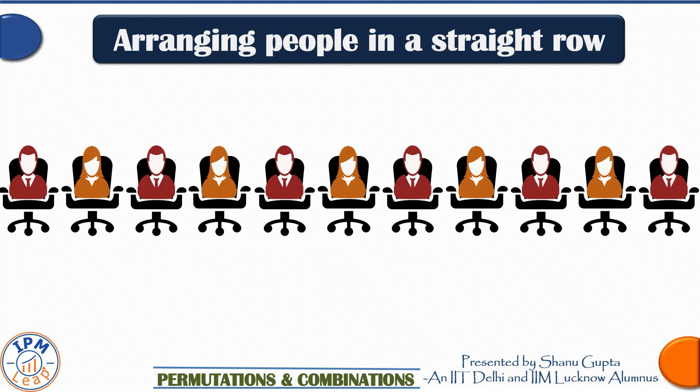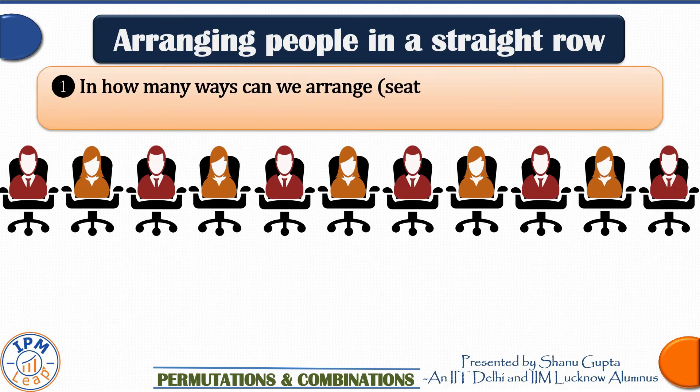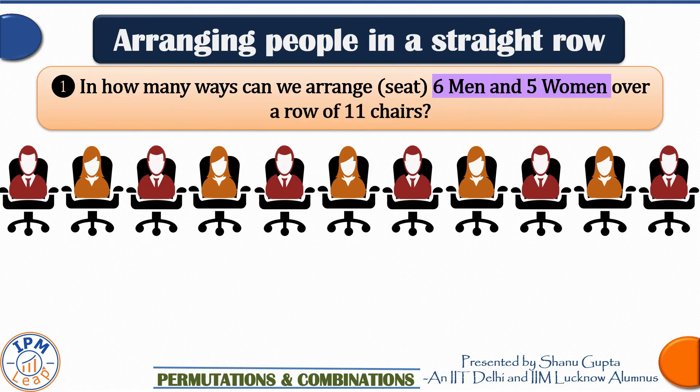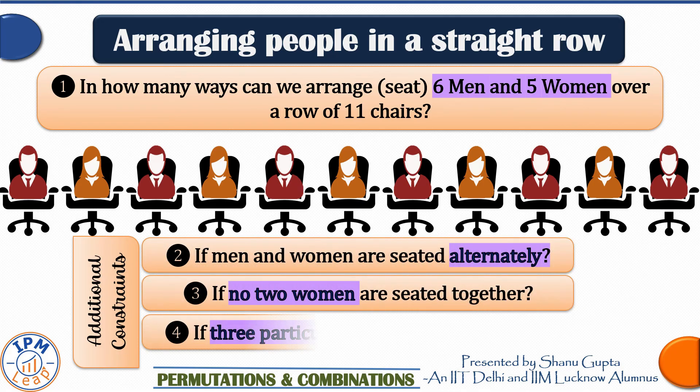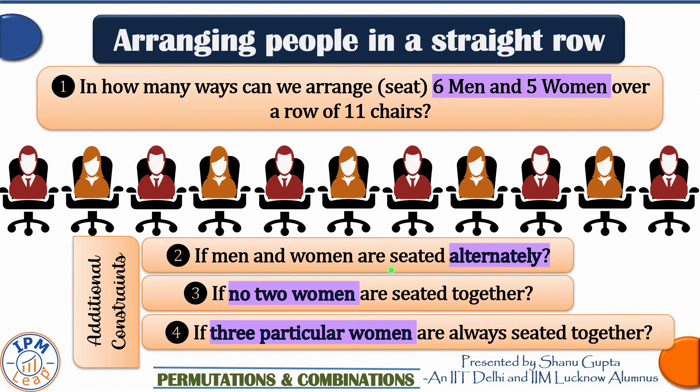Hello everyone, today we are going to talk about arrangements of people in a straight line — such arrangements are also called permutations. Suppose there are six men and five women; in how many ways can they be seated over a row of 11 chairs? This is the base question we are going to learn how to solve. Sometimes the question setter may introduce additional constraints. This is a popular mathematics question from the chapter Permutations and Combinations, and in today's video lesson we are going to build a strong foundation for this concept.